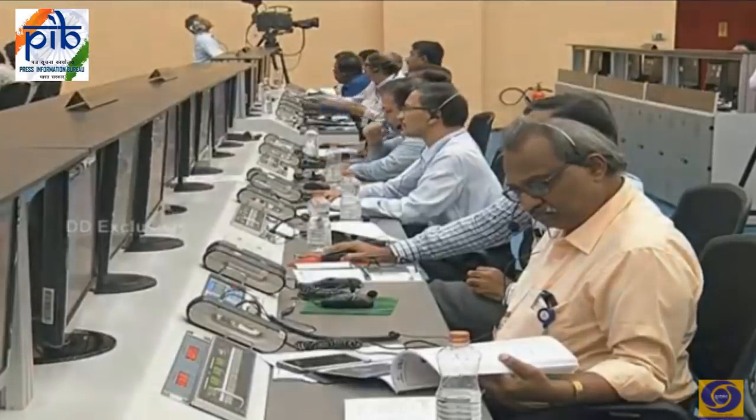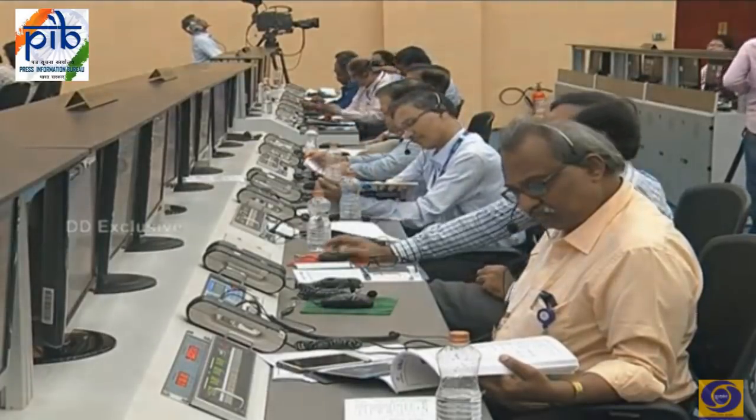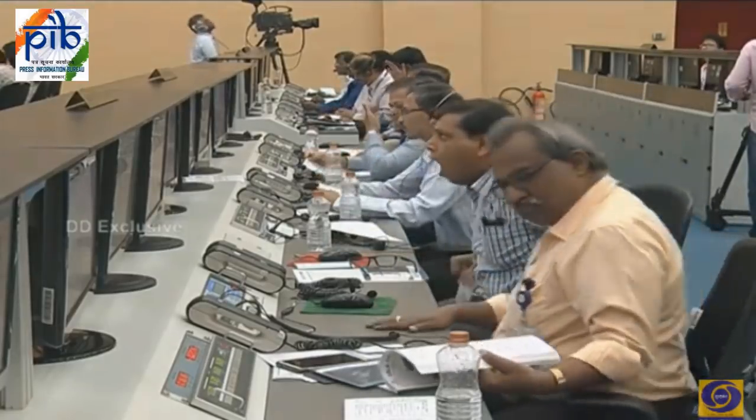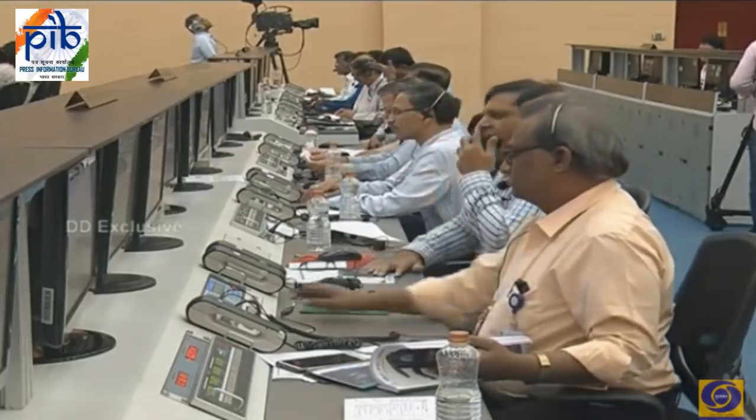After some time, within a few minutes, he is going to authorize this launch based on inputs from various subsystems. The 26-hour final countdown of GSLV-F11 mission is underway.